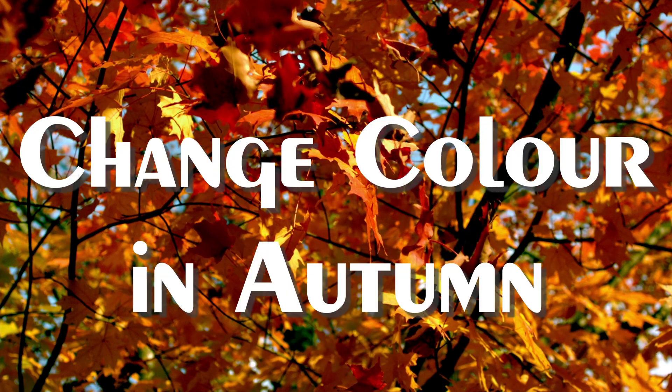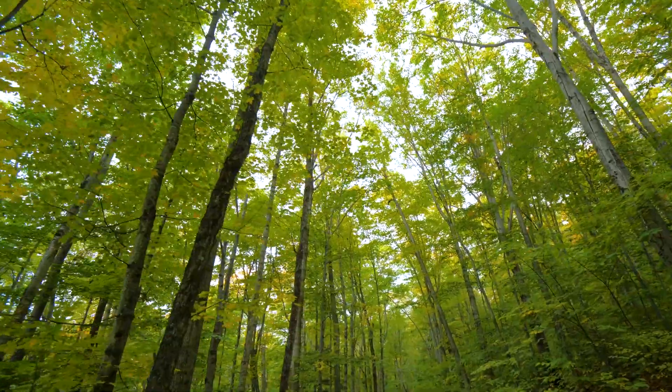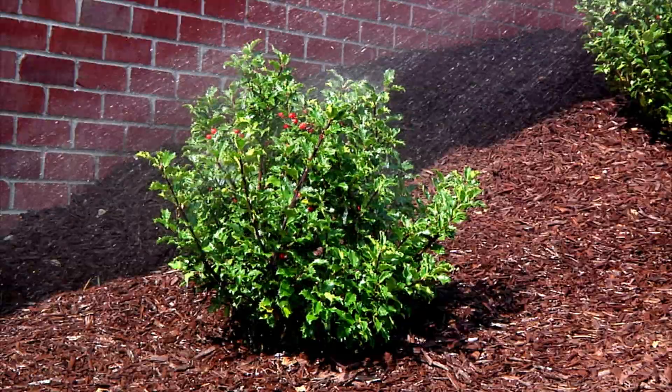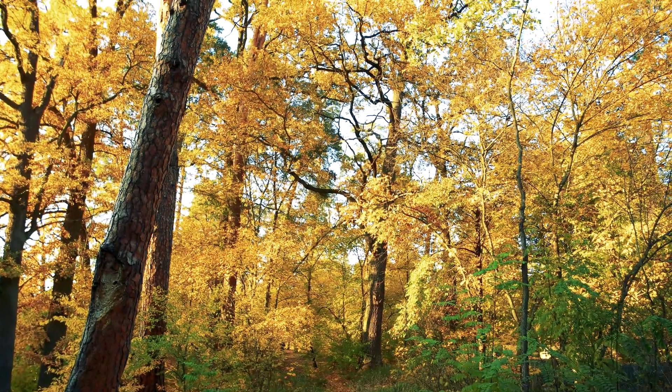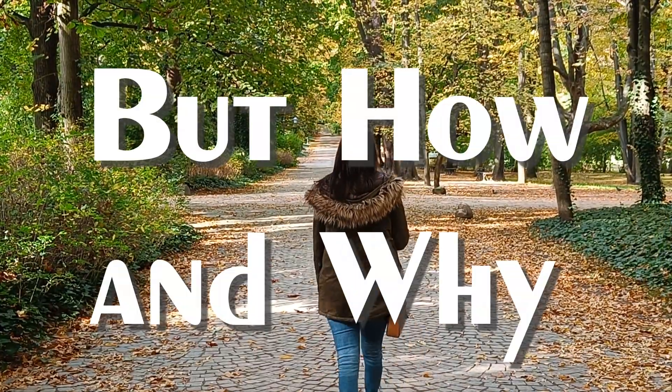Did you know why the leaves change color in autumn? The autumn leaf color change is a beautiful occurrence in which green trees and shrubs burst into vivid colors of yellow, orange and red. But how and why does this happen?